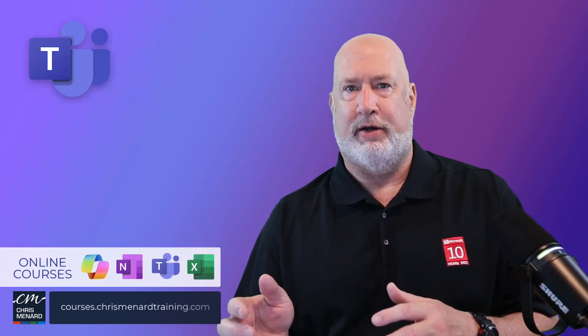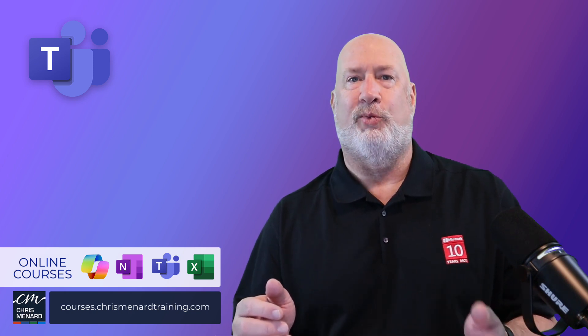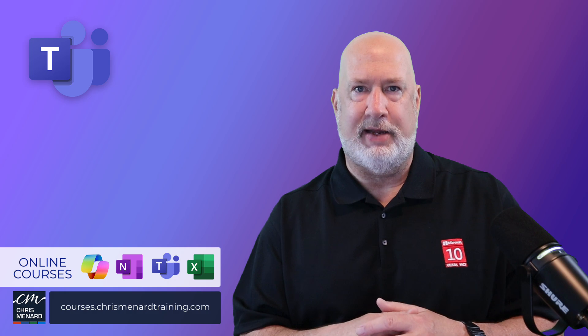My Microsoft Teams online training is available, along with Excel, Copilot, and OneNote. Have a wonderful day. Thank you so much.